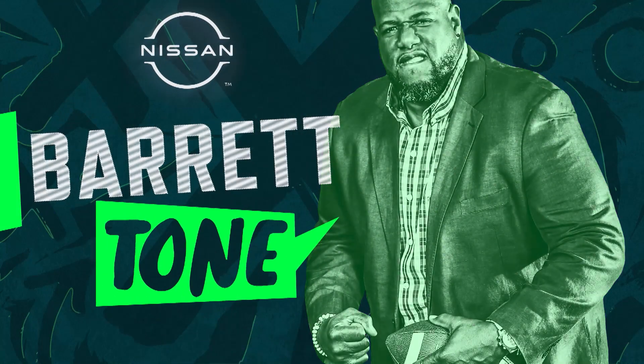Welcome to Baritone, brought to you by Nissan. I love breaking down film and the game within the game. Against the Panthers, the special teams definitely led to this team getting the head up and winning this football game.